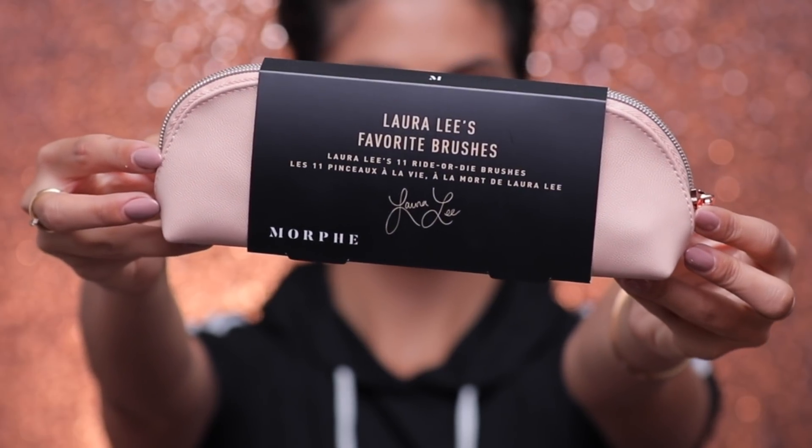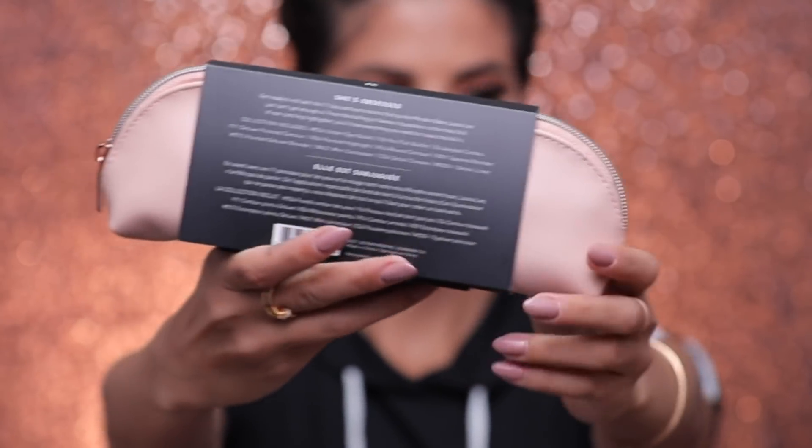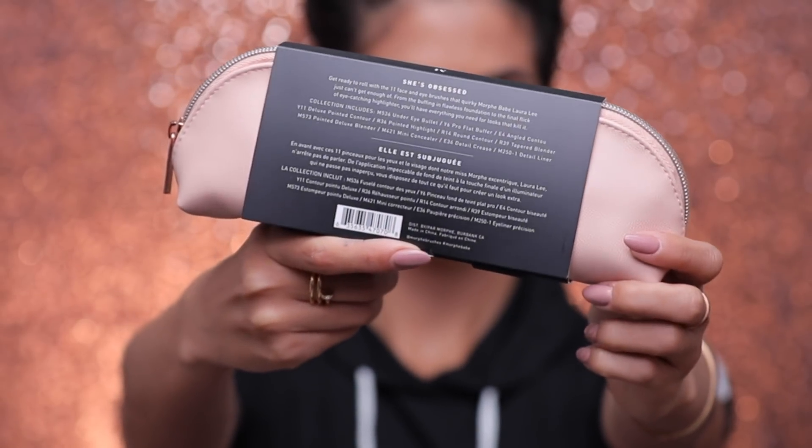It is my favorite brushes. Oh my gosh, how freaking cute — with a little bag, and it comes with this little piece that tells you all about each brush and how I use them. So if you kind of need a play-by-play, it is on the back of the packaging.